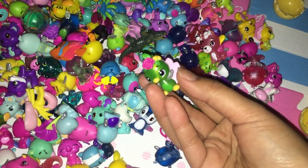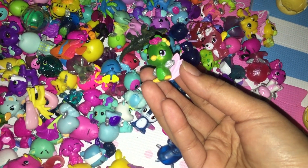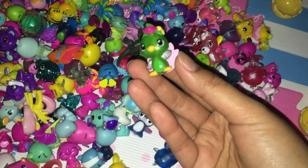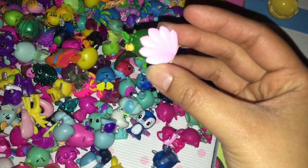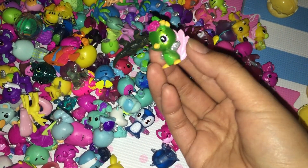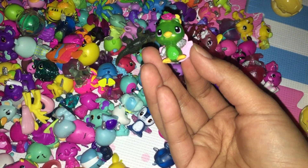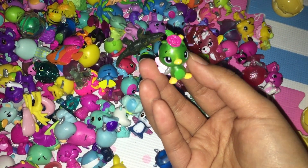This one is a weird one, but it looks so cute. I think this is a peacock. Look at the wings — it's like a shell. And it has a pink flower on top. And it also has glitter wings. It's so pretty.